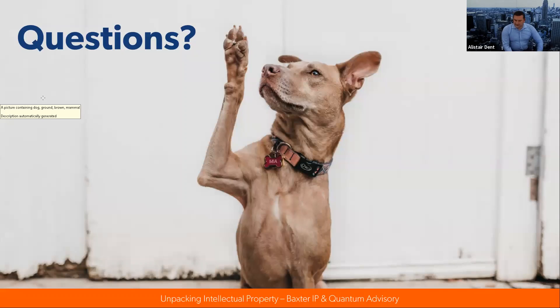Is there an easy way to protect photos or images on our website? That's a good question. Probably more goes to copyright. That's not an area of expertise of mine, so it'd be a good question for a solicitor.